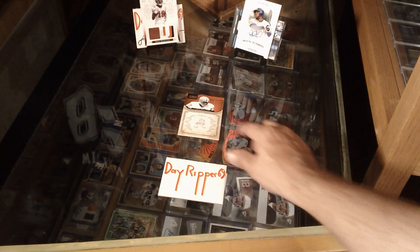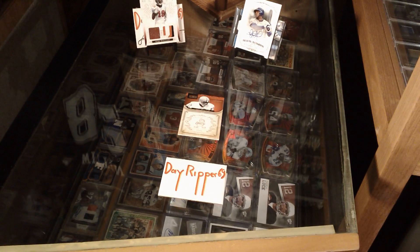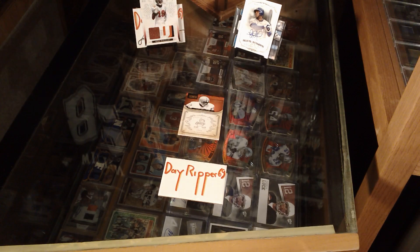Alright guys, well I hope you enjoy that mail day. Keep buying, keep trying. Stay thirsty for me, my friends.